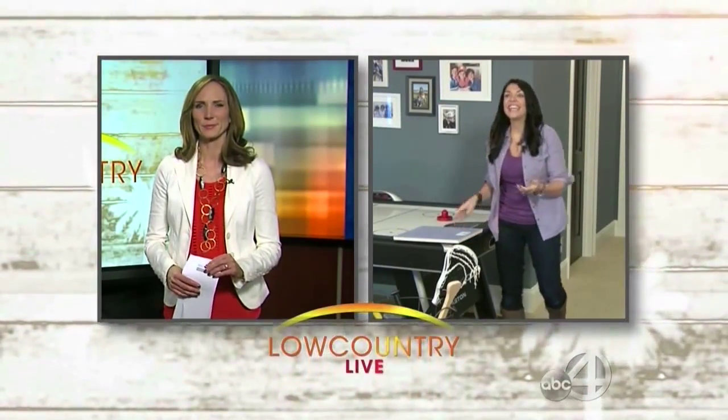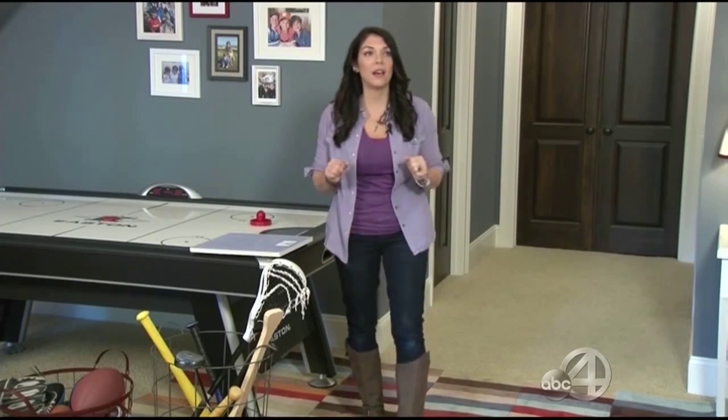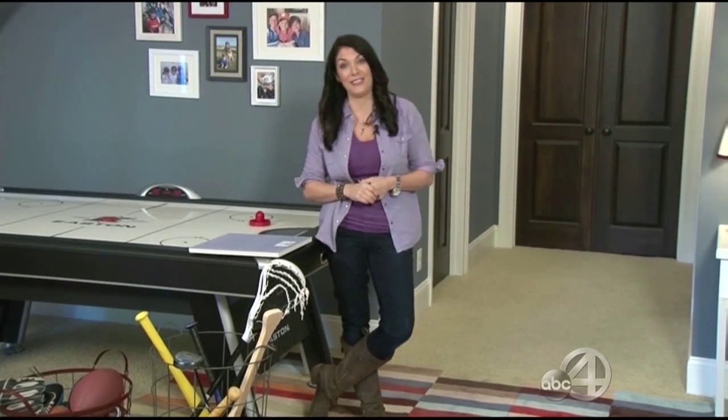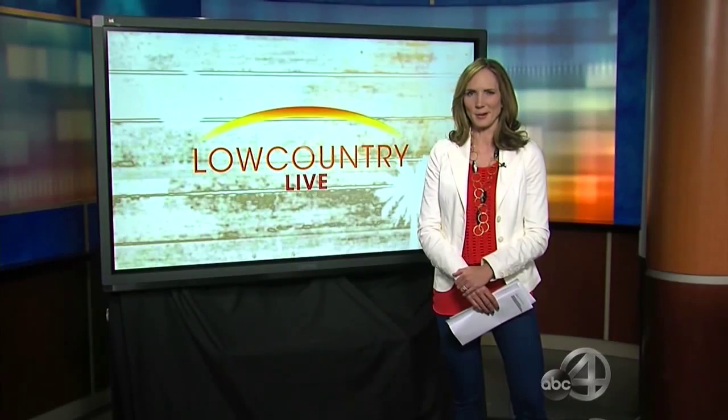Where can we go for more information? askforpurple.com has great tips, project ideas, and how-to videos so that you could build your own kid cave. Anitra, thank you so much for joining us this morning. Stay with us — we've got much more after the break.